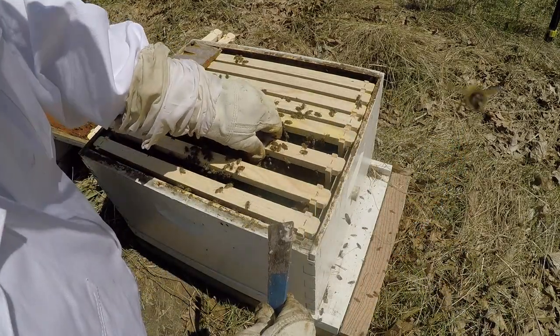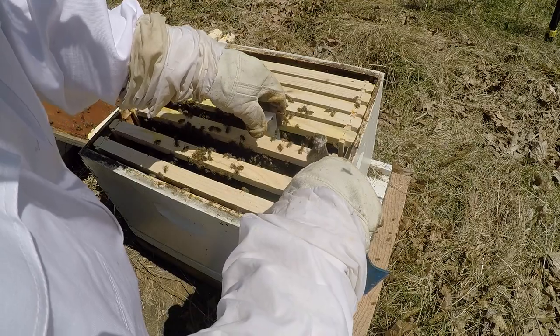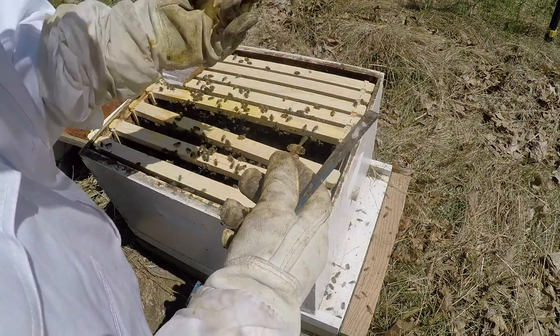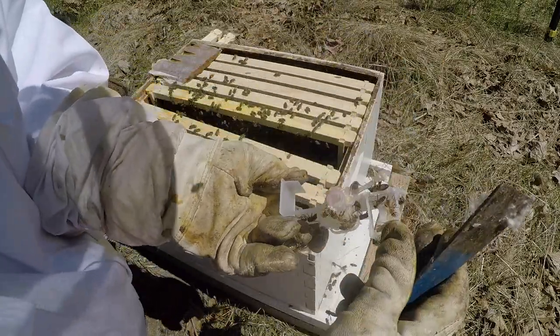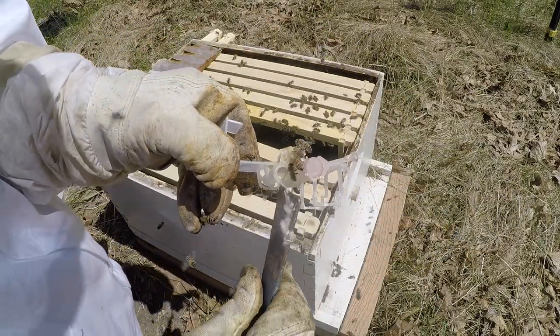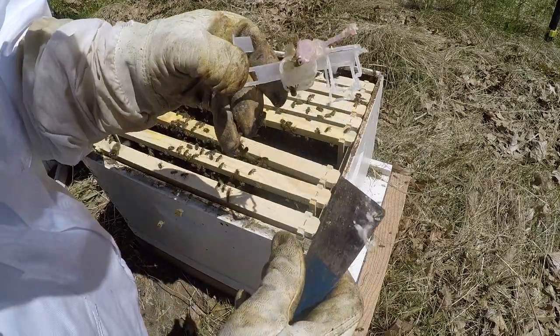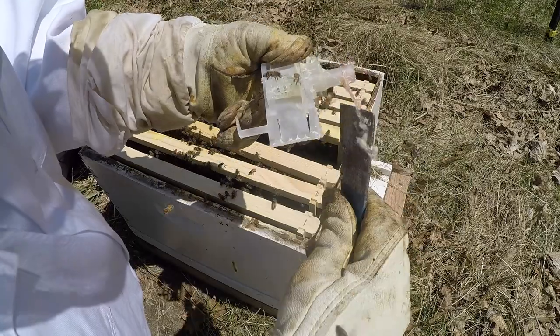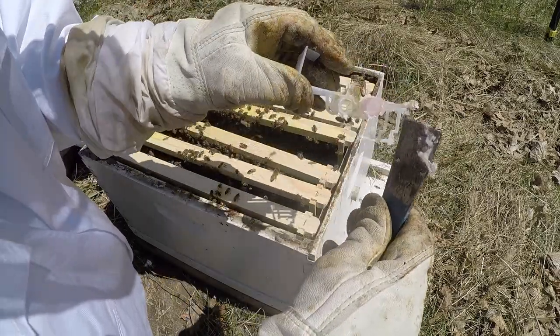Let's pull out the cage and make sure the queen has been released and that marshmallow is gone. That marshmallow was right there and I can see it's gone. The cage is empty — remember that was a JZ's BeeZ cage. They even ate out all the candy from the inside out.